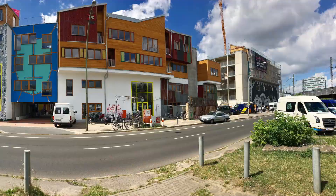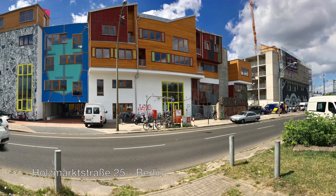My German in three days has obviously not advanced to any great extent, but I've actually just finished at Holzmarktstraße 25.